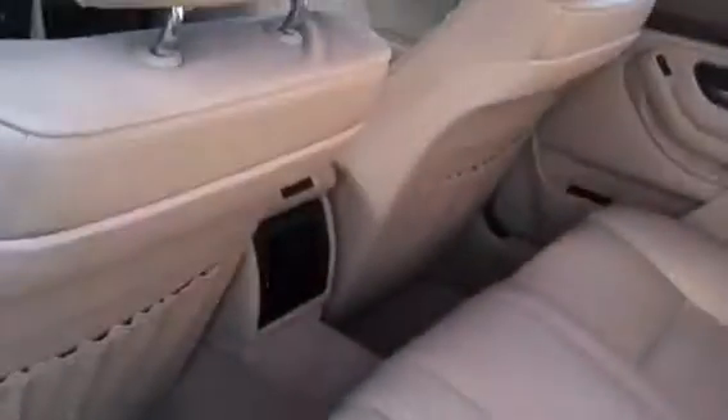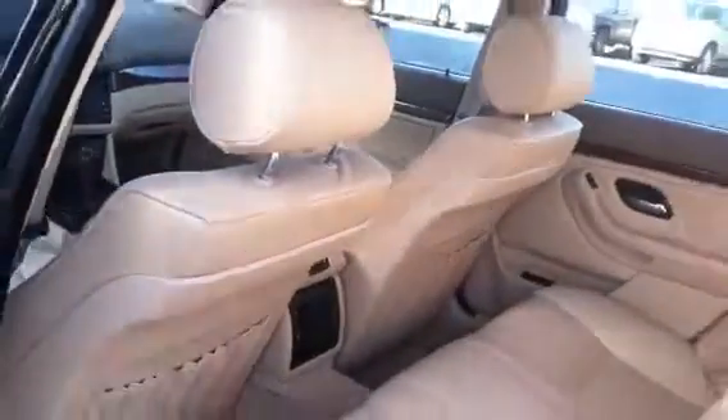You have your leather interior with no damage whatsoever to the interior at all. You have your rear air. It's a really clean car.